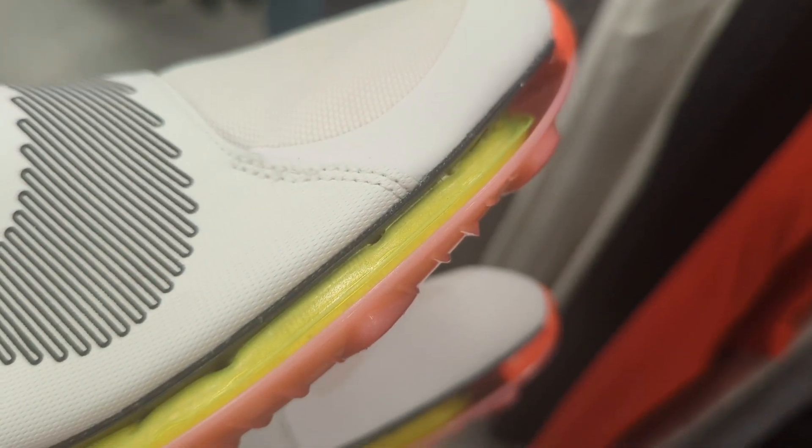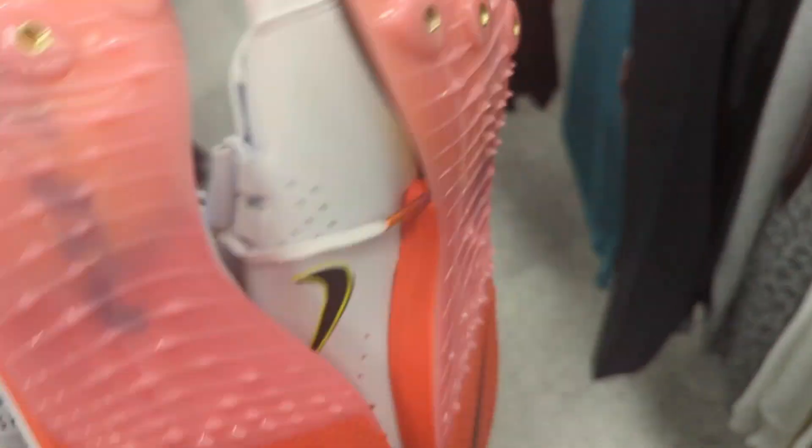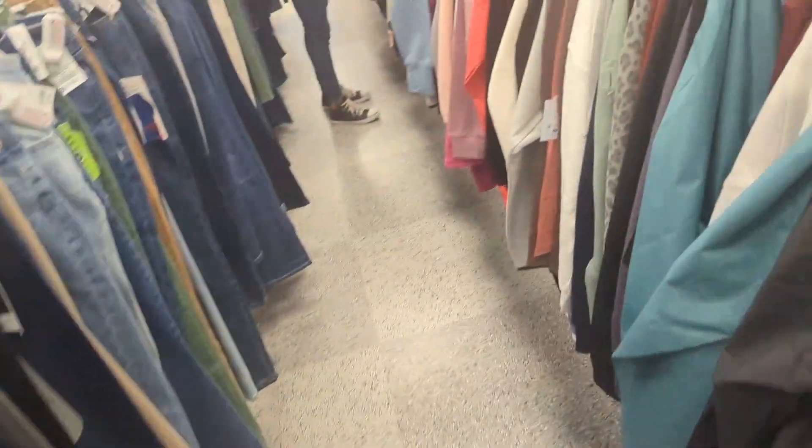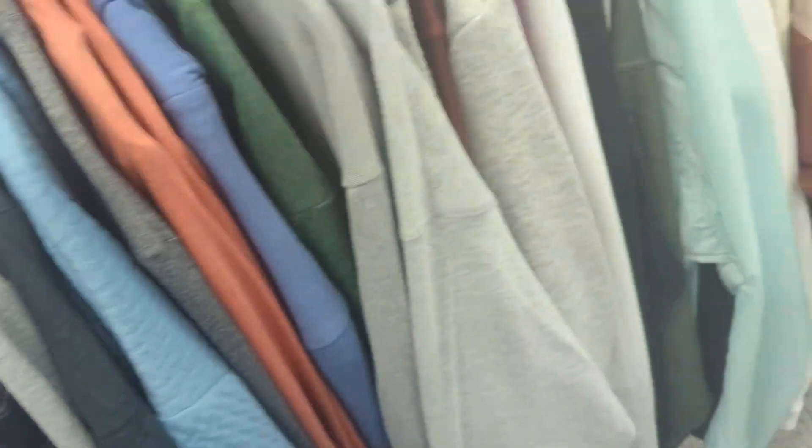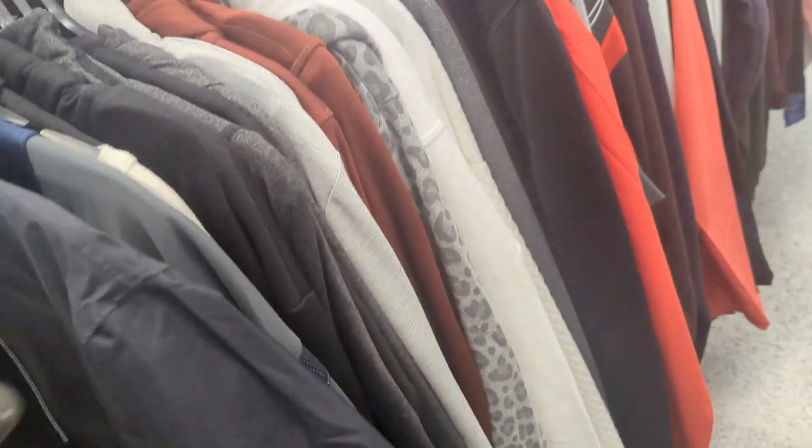Look at that detail right there, it's nice. That's the only thing I got — I didn't find anything else. I was checking the women's jackets but there's nothing there. This one is Nike too, I think I had it for $30. I've been seeing that one all day everywhere.